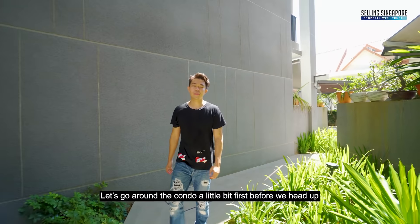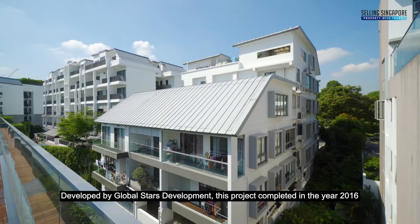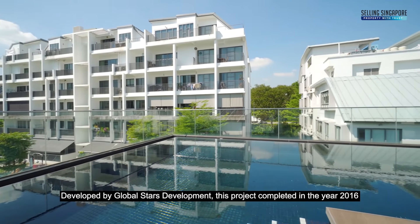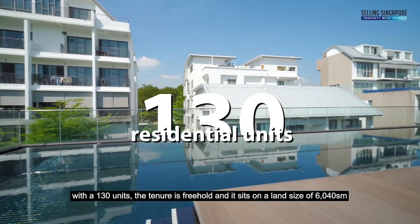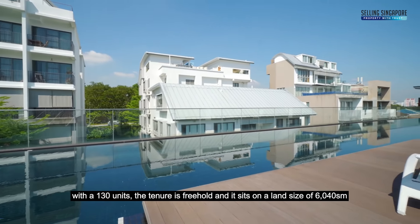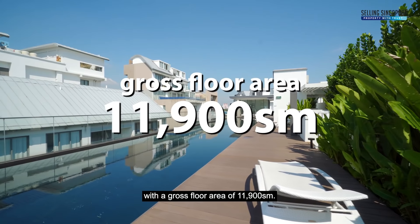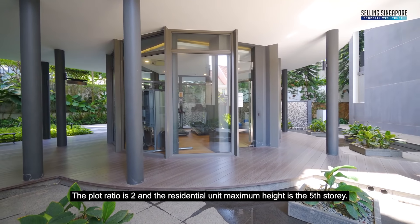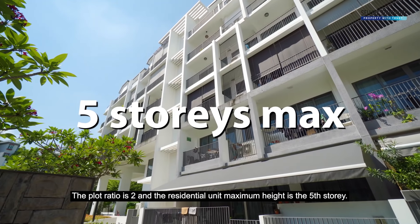Let's go around the condo a little bit first before we head up and let me give you a little bit more about this project. Developed by Global Stars Development, this project completed in the year 2016 with 130 units. The tenure is freehold and it sits on a land size of 6,040 square metres with a gross floor area of 11,900 square metres. The plot ratio is two and the residential unit's maximum height is the fifth storey.